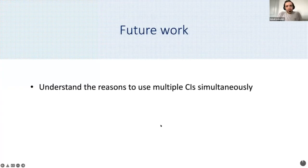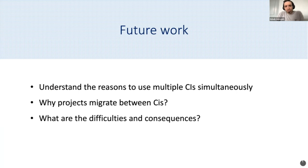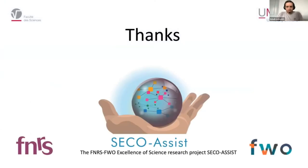As future work, we aim to conduct a qualitative study to understand the reasons that drove developers to use multiple CIs simultaneously and the implications of doing so, to identify the reasons and benefits of migrating from one CI to another, and to create a recommendation model to suggest to repository maintainers when to complement a given CI and with which one. Thanks for listening — I would be happy to answer any questions.